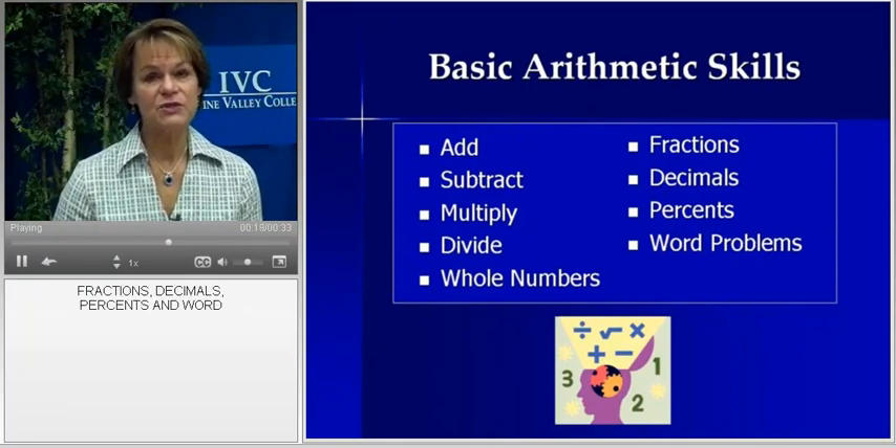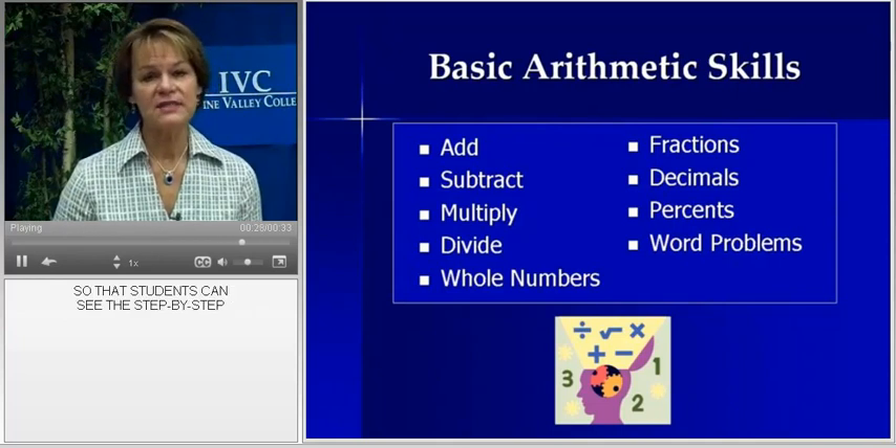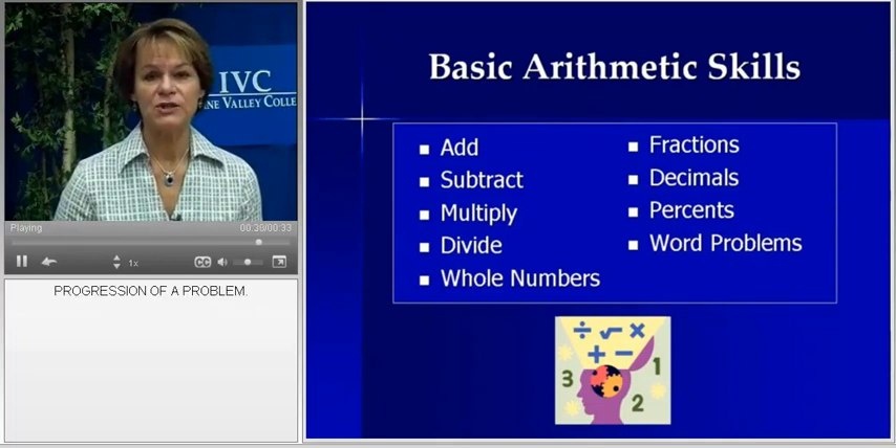Students also work with fractions, decimals, percents, and word problems. While the use of a calculator is allowed, students are encouraged to work problems by hand so that they can see the step-by-step progression of a problem.